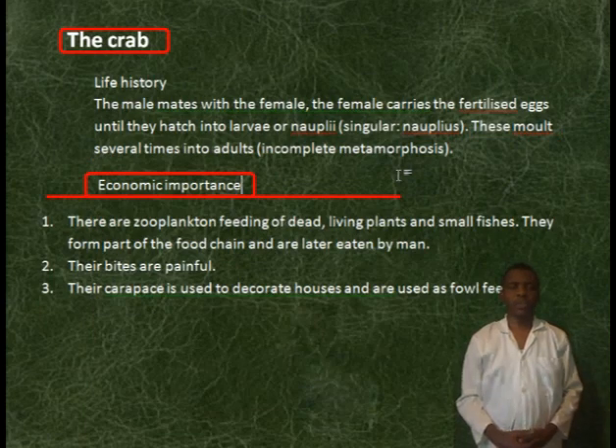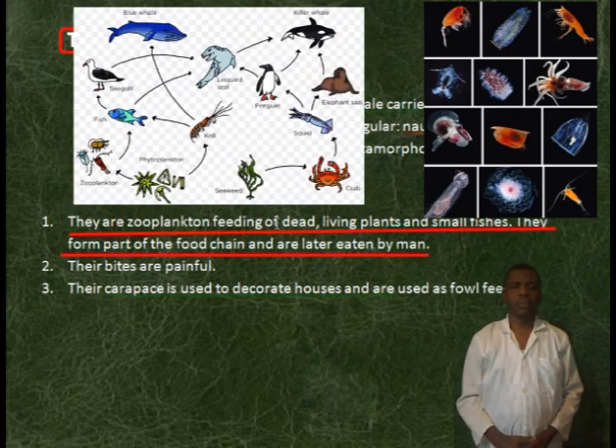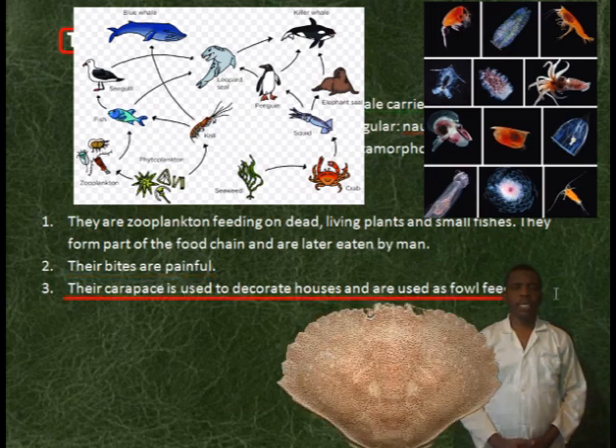Economic importance. They are zooplankton, feeding on detritus, living plants, and small fishes. They form part of the food chain and are later eaten by man. Their bites are painful. Their carapace is used to decorate houses, and they are used as food.